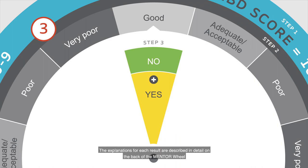The explanations for each result are described in detail on the back of the mentor wheel, along with step-by-step instructions.